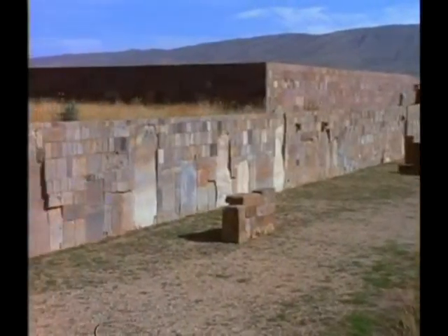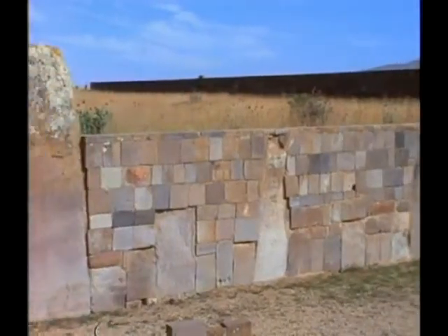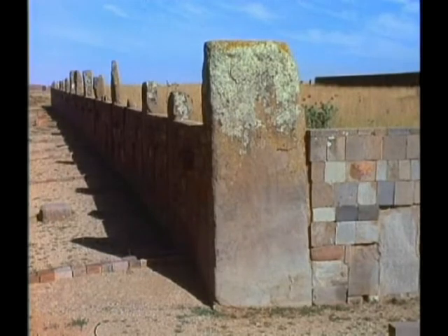Civilization is not a linear progression. It's a roller coaster of peaks and valleys, of ages of science and enlightenment followed by sudden dark ages and the collapse of civilization. The question is: how far back in time does our roller coaster of history go?